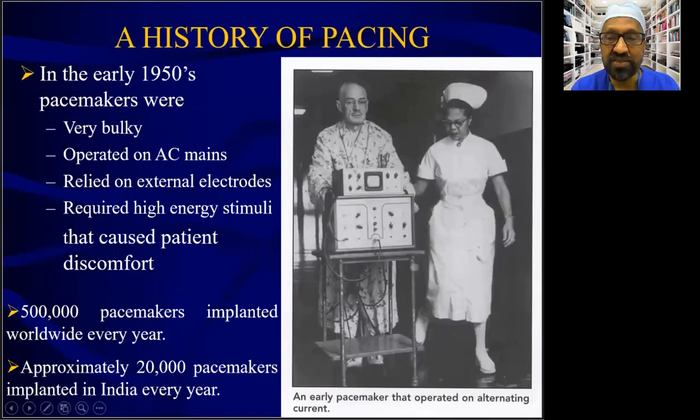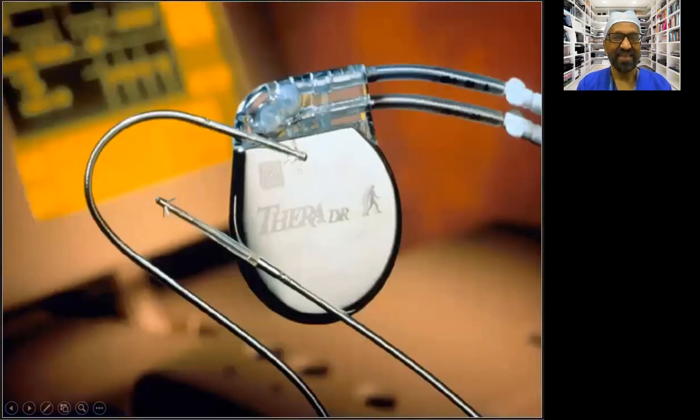The first successful pacemaker implantation was done back in 1958, about 60 years ago. Since then, the number of pacemaker implantations has increased exponentially, with over 3 million pacemakers in the United States alone, and approximately 20,000 pacemakers implanted every year in India. The early pacemaker looked like a cottage machine, but now it has come down in size and can be held in the palm of the hand and is quite light in weight.